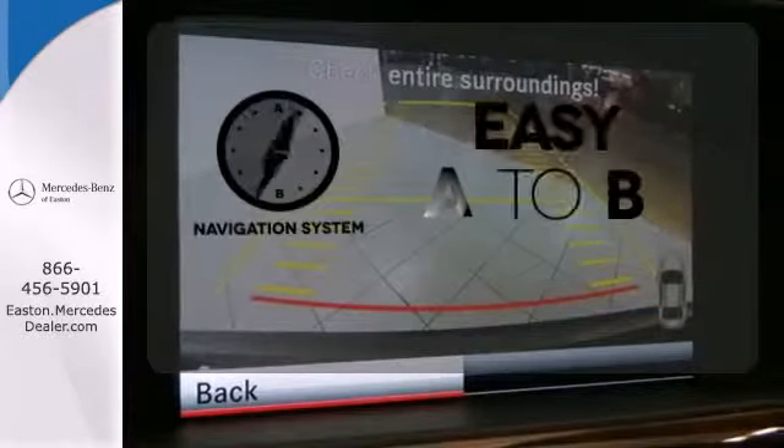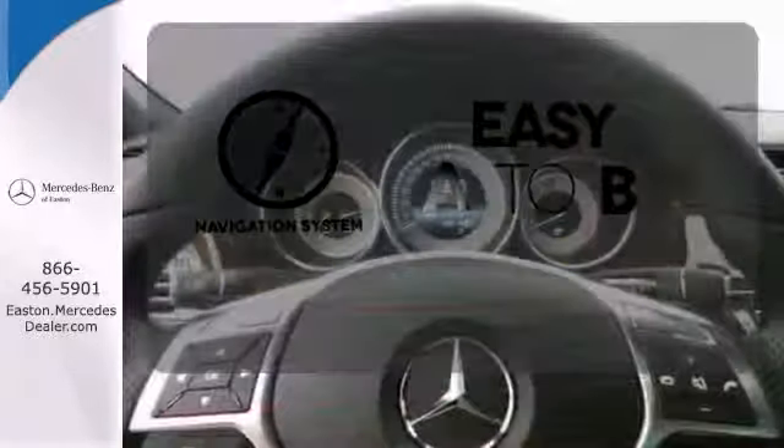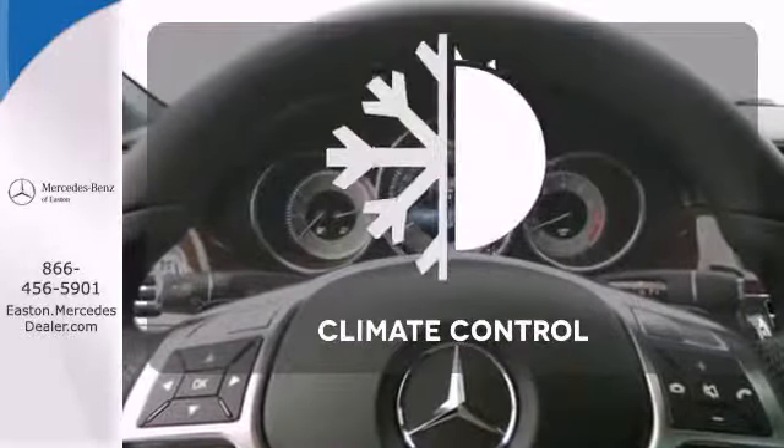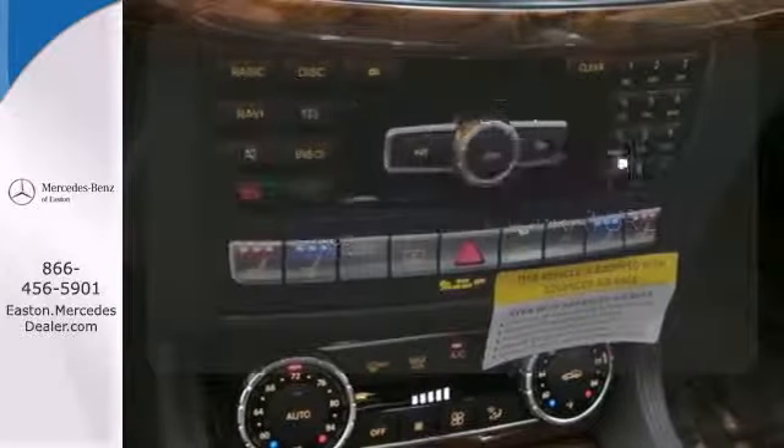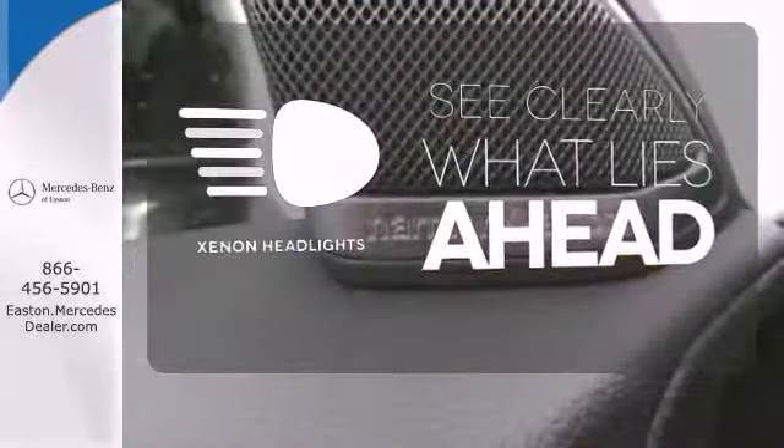Feel confident getting from point A to point B with a navigation system. The climate control lets you set the temperature exactly where you want it. What lies ahead is much clearer with Xenon headlights.